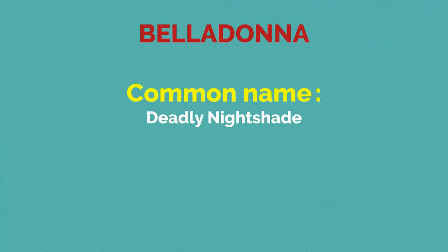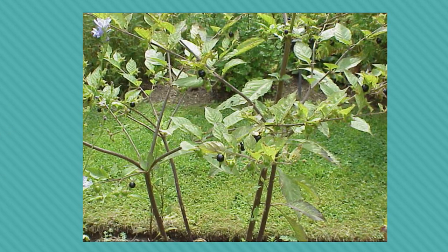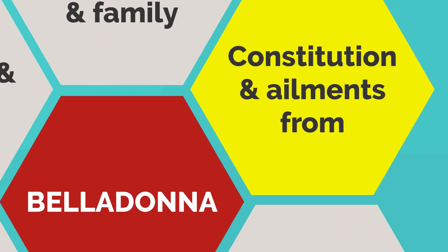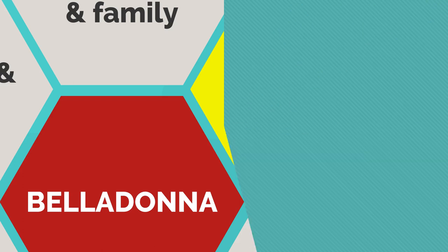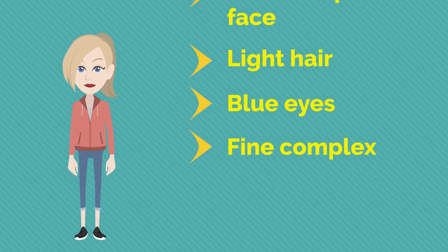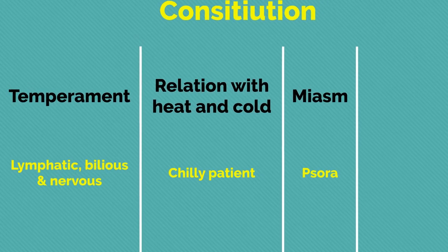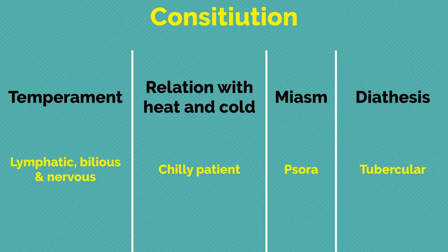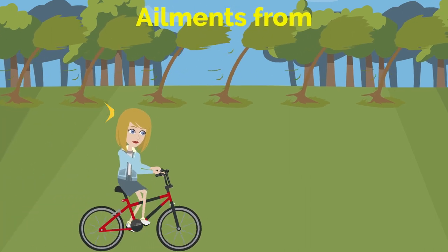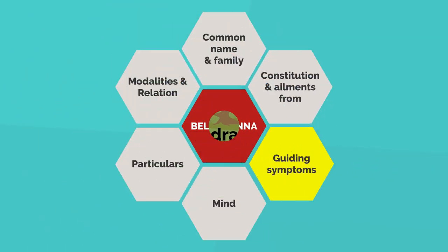The common name of Belladonna is Deadly Nightshade. It belongs to the plant kingdom in the family Solanaceae. This remedy is useful in plethoric persons with red face, and also in persons having light hair, blue eyes, fine complexion, and delicate skin. It belongs to persons having lymphatic, bilious, and nervous temperament. They are chilly patients with a tubercular diathesis. Ailments are from exposure to cold air, cold wind, haircut, and uncovering the head.